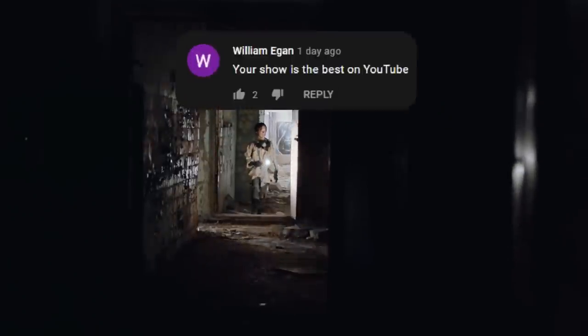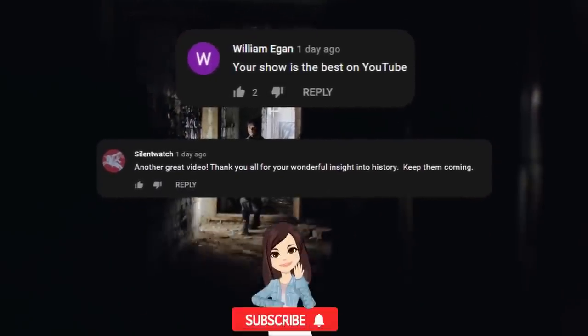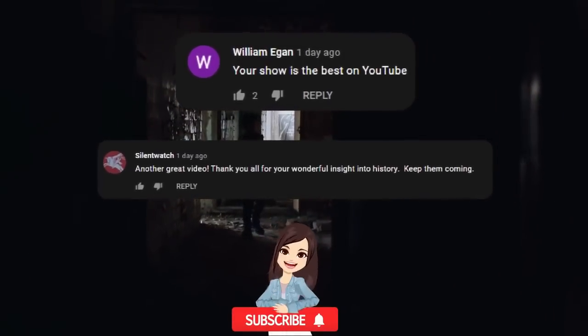I wanted to give a big shout out to William Egan and Silent Watch! Thanks so much for supporting this channel! Be sure to hit that subscribe button if you haven't already to join the Origins Explained family!